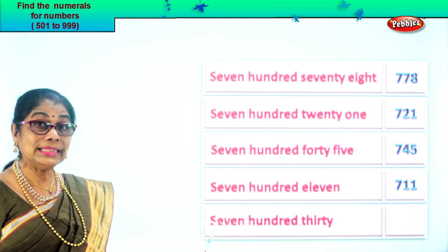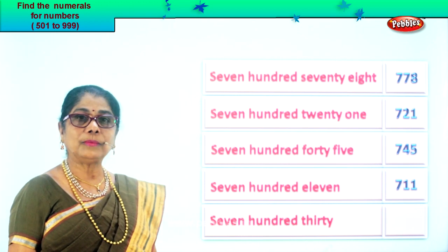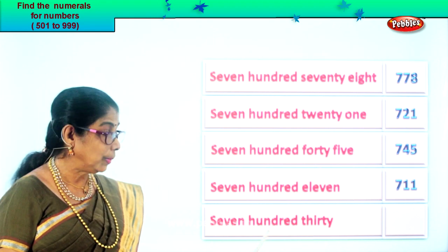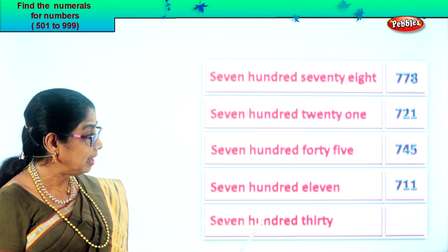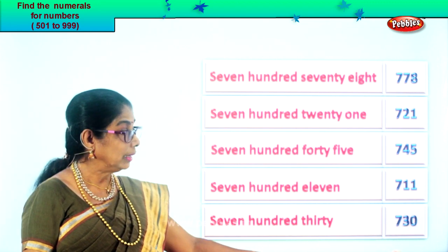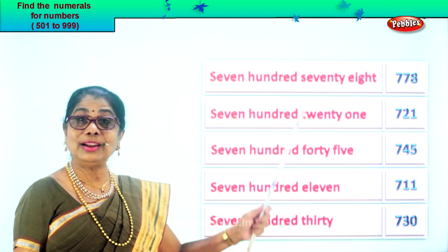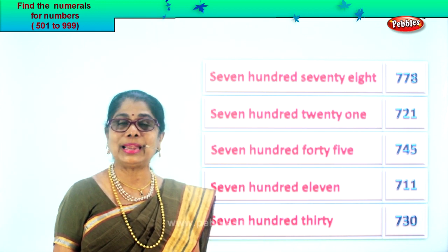Finally the last one: seven hundred thirty. Thirty means zero in the ones place, three in the tens place, and seven in the hundred place. Seven, three, zero — 730. You learn to read the number name and place the correct numeral in the box.